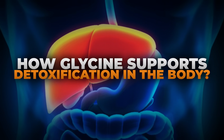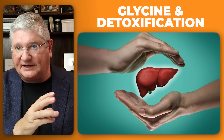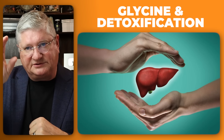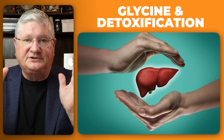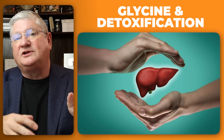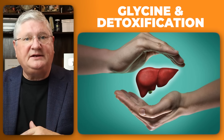Glycine is also involved in what we call phase two detoxification. The body deals with toxins every day and has natural ways to eliminate them. Phase one reactions generally don't involve glycine, but phase two is where glycine and glutathione work. Glycine has its own phase two pathway where it helps in the conjugation steps — a phase two step — to get rid of intermediates the body doesn't want, usually through the urinary system or through the stool. So glycine is directly involved in phase two detoxification.